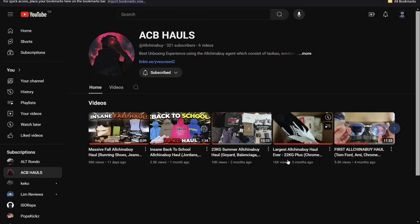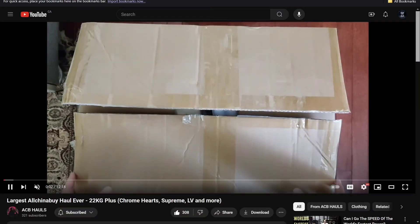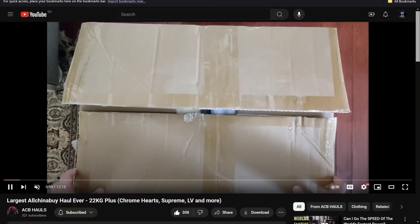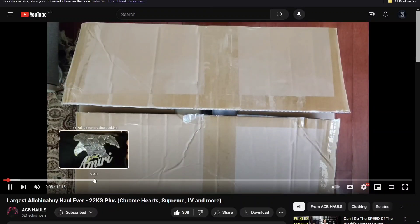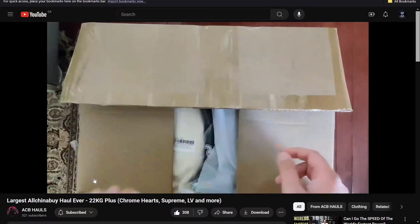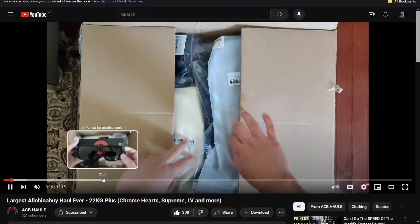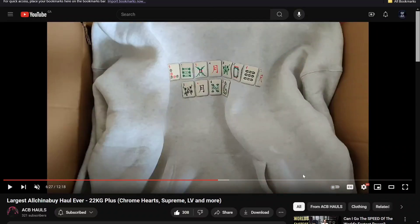One difference is the package comes in like one to three weeks. Before, on Pandabuy, it would take more than a month, and when the package would come it would smell too. Of all the items I've gotten, there's only been one item that had a smell, and that was a hat — after I washed it the smell was gone right away.